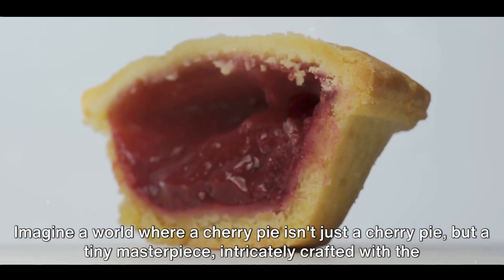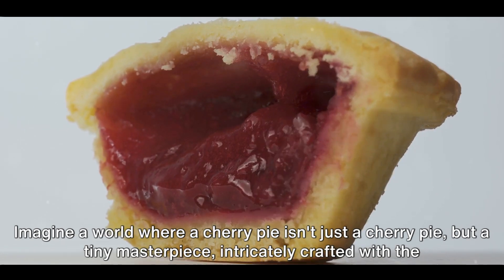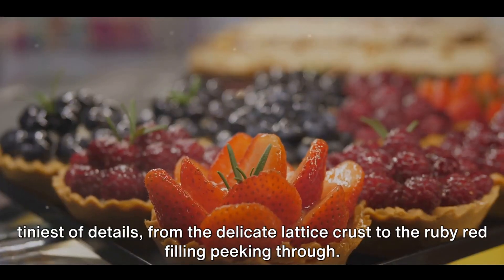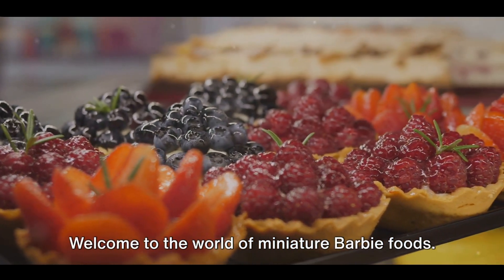Imagine a world where a cherry pie isn't just a cherry pie, but a tiny masterpiece intricately crafted with the tiniest of details — from the delicate lattice crust to the ruby red filling peeking through. Welcome to the world of miniature Barbie foods.